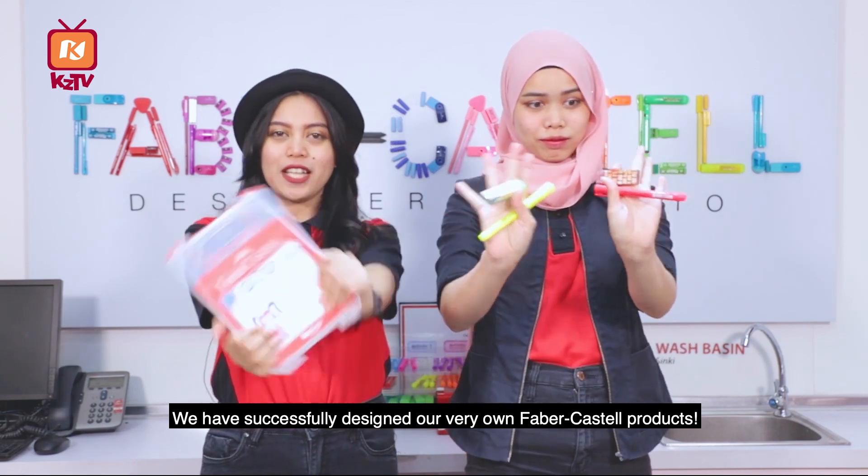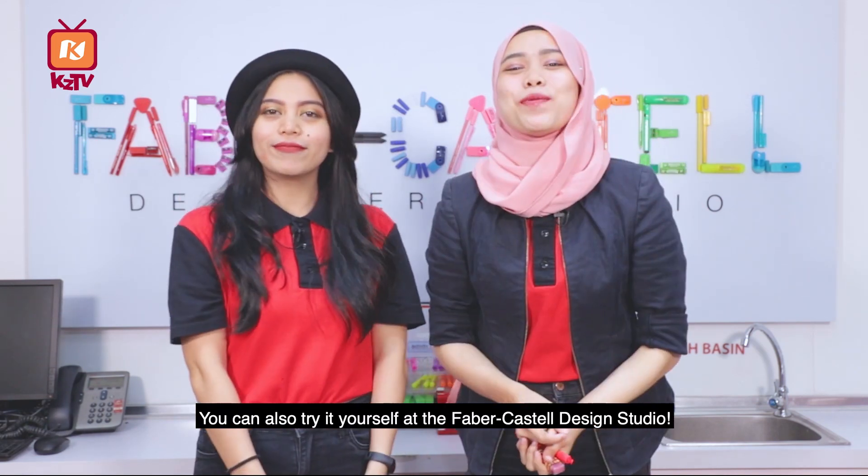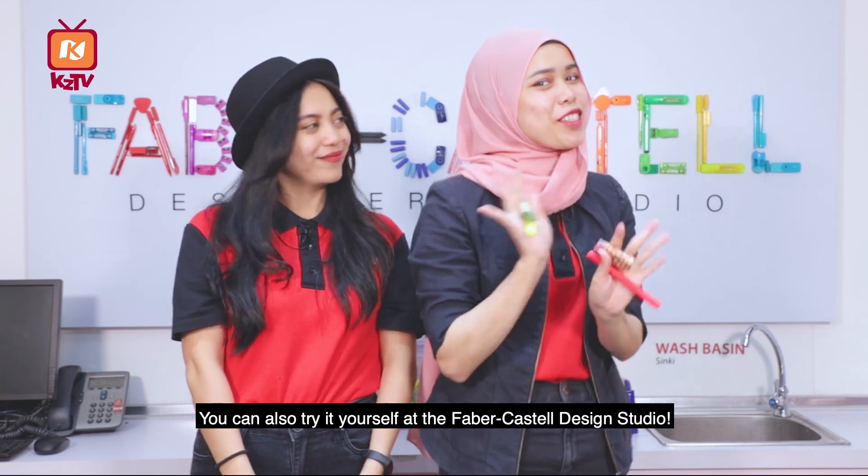Yay! We have successfully designed our very own Faber-Castell product. Anda juga boleh cuba dengan sendiri di Faber-Castell Design Studio.